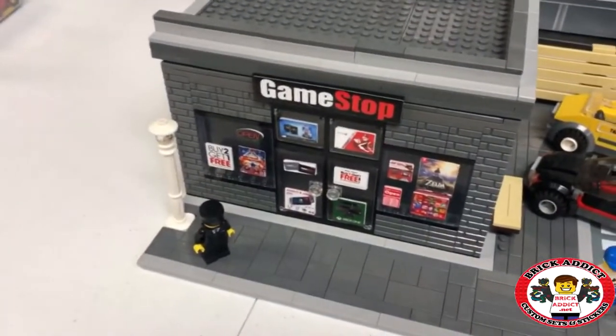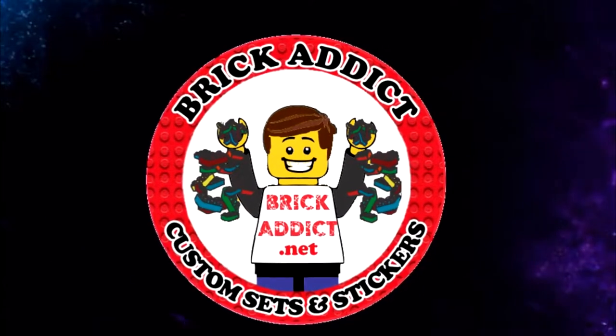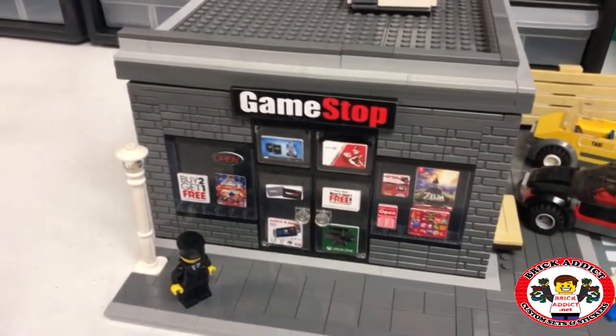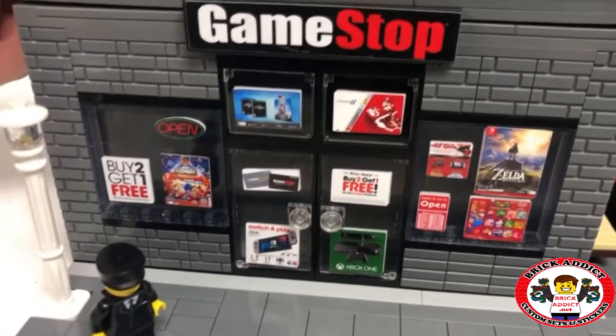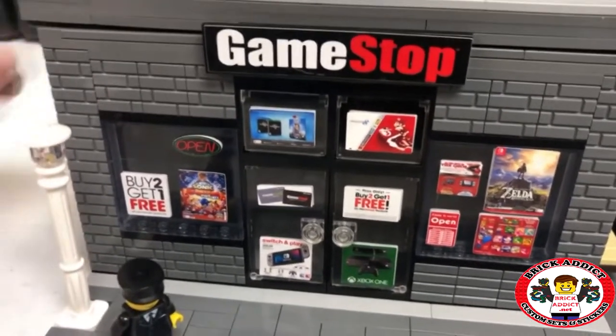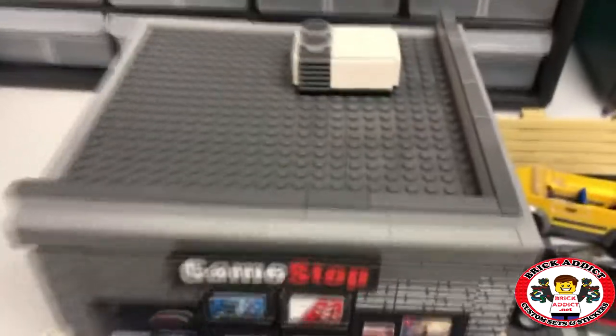Today I bring you GameStop. This is the GameStop. Got all kinds of words and signs and 'Open' and all that, so at least we know they are open for business. So we will be able to get our stuff today.